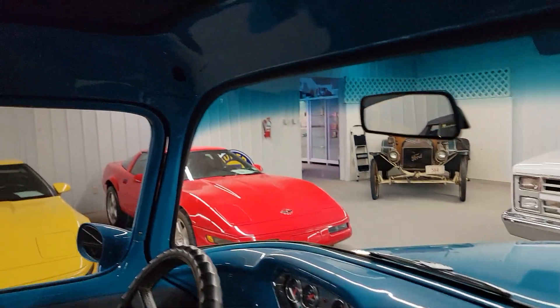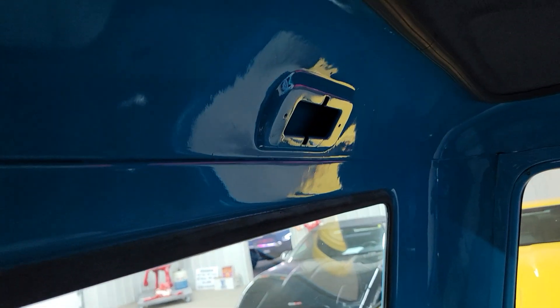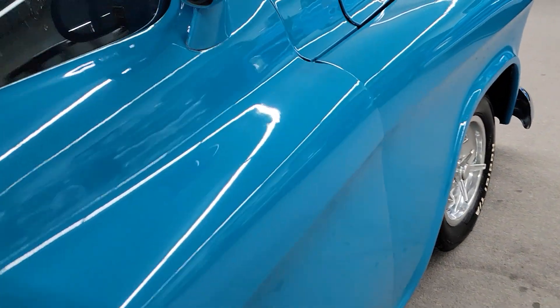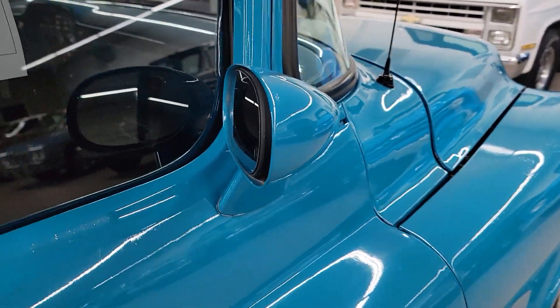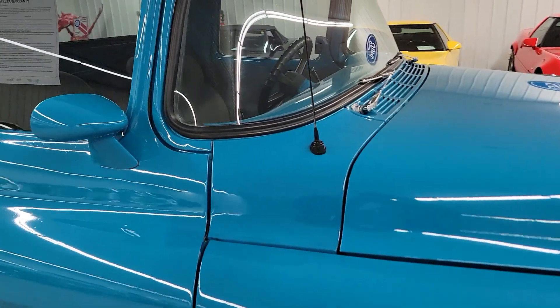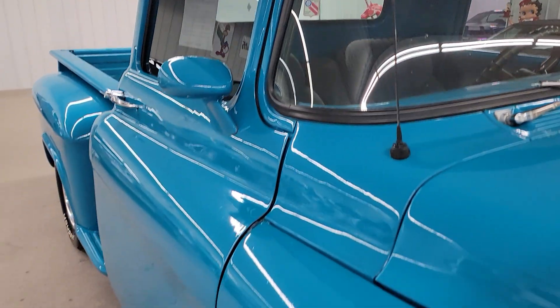It does need a visor — looks like that's missing. And the dome light is gone out of it. I was going to see if I could locate those items; not a big deal, but those are two things I noticed. Door shuts real nice. Looks like it's got Camaro-style mirrors on it — I think I like the way they look. It does have electric wipers also that work real well.